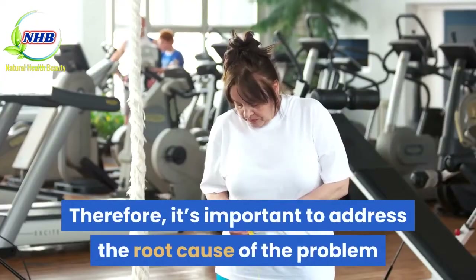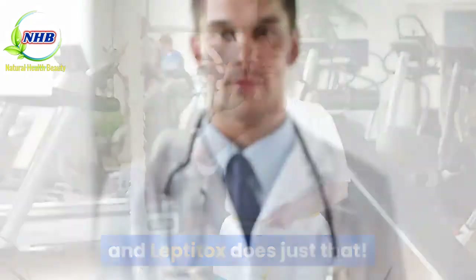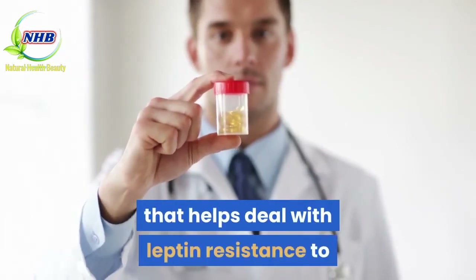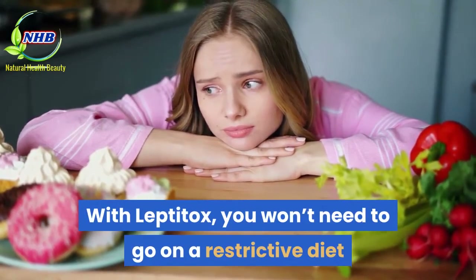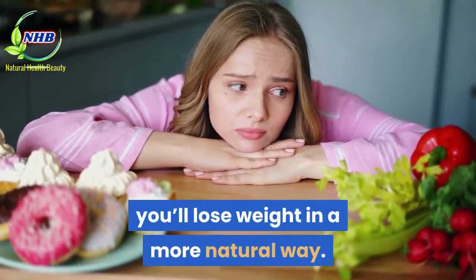Therefore, it's important to address the root cause of the problem, and Leptitox does just that. The supplement provides a long-term solution that helps deal with leptin resistance to promote a healthier way to lose weight. With Leptitox, you won't need to go on a restrictive diet or exercise daily ever again — you'll lose weight in a more natural way.